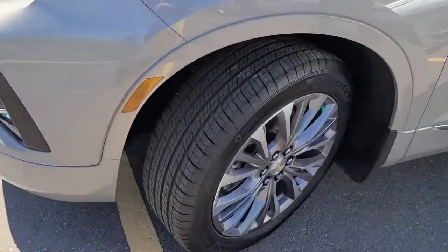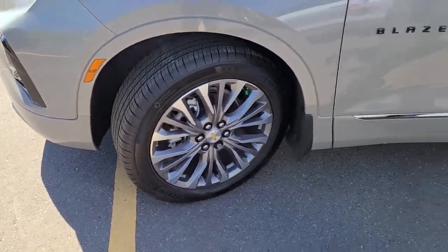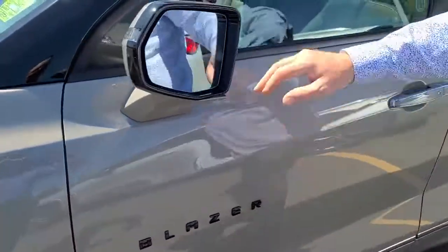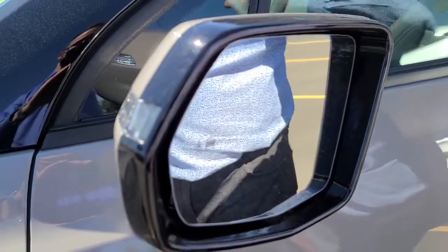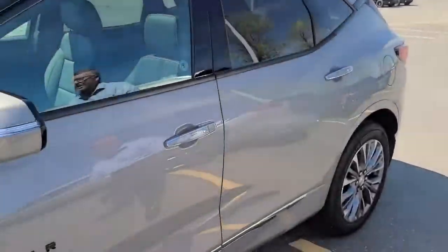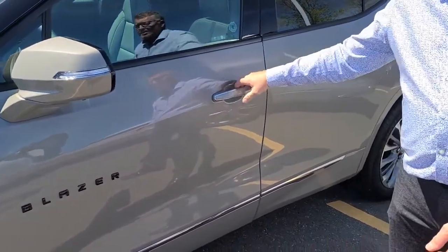Look at the wheels on the side — 21-inch, very elegantly done with the Blazer badge on the side. Looking at the rear-view mirror, you can see that little indicator there — that's for your side blind spot alert. Very handy for when you've got a vehicle alongside you, say coming down Mayor McGrath, and you can't see where the vehicle is. That would illuminate to let you know where it is.